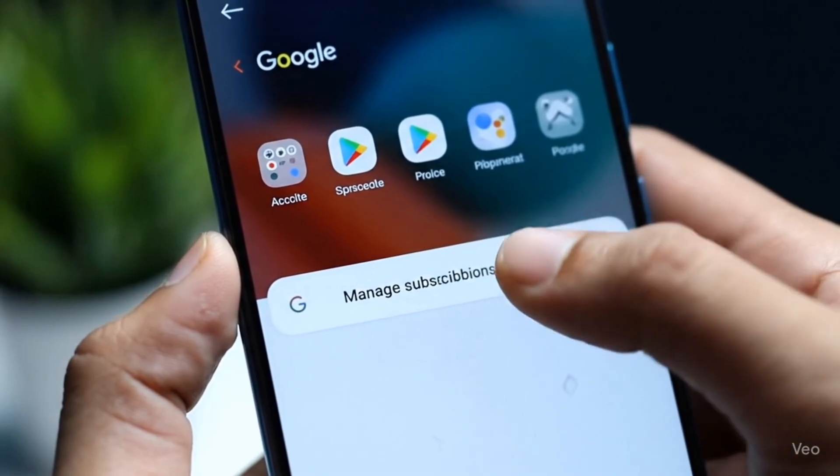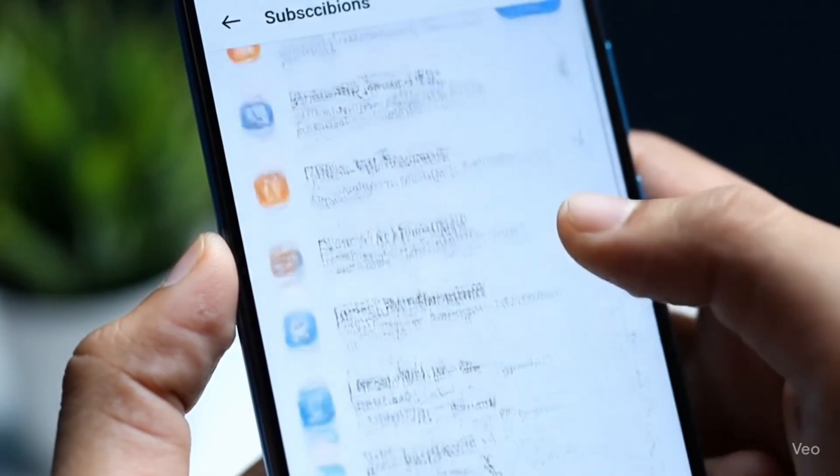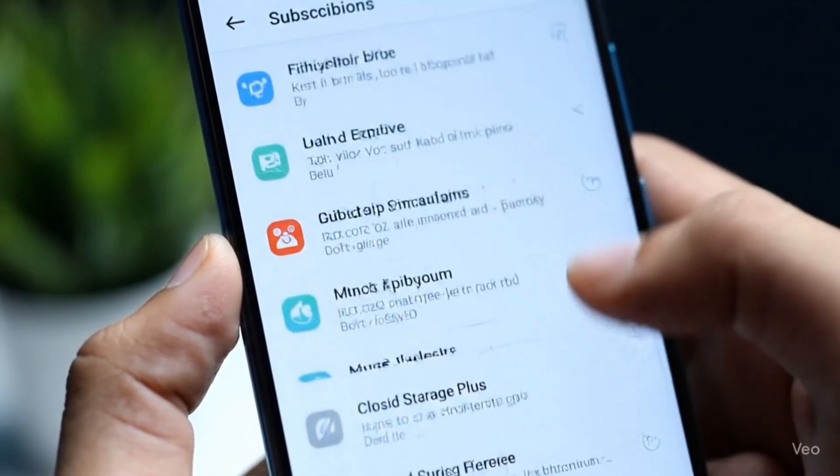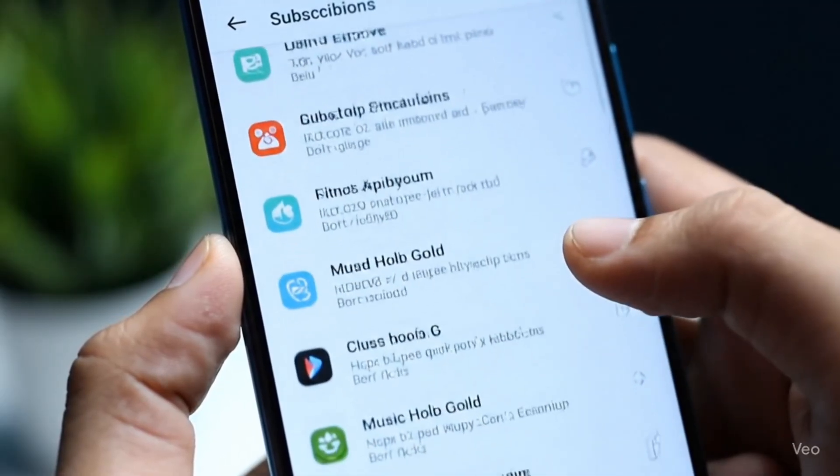These may look like small changes individually, but together they make your Play Store experience faster, safer, and easier to use.